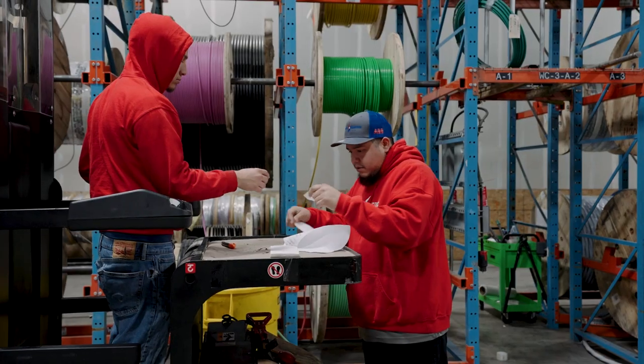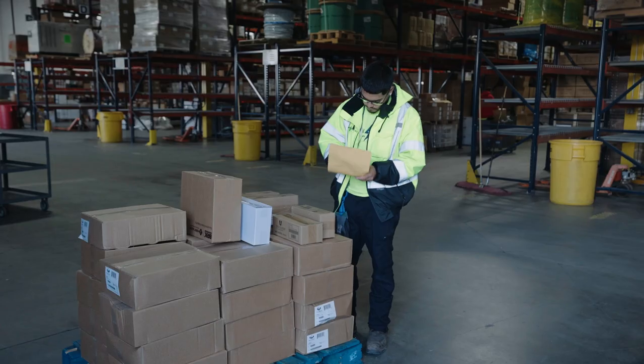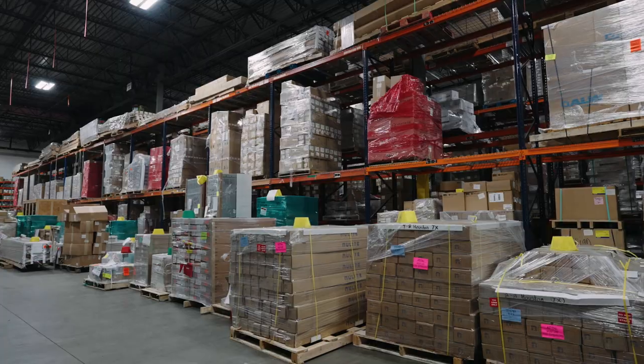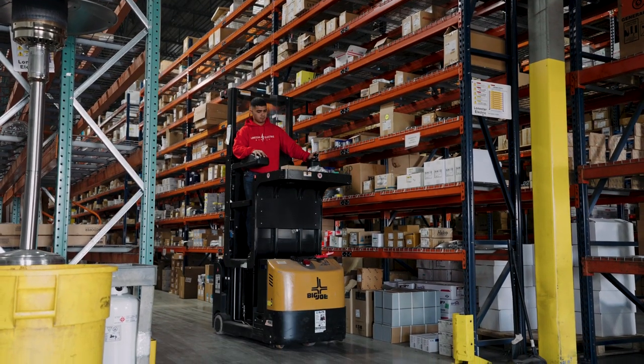Once we receive materials at the Lone Star warehouse, those materials are then barcoded, labeled, and bin-located in our warehouse so that we know where your project is stored at all times.